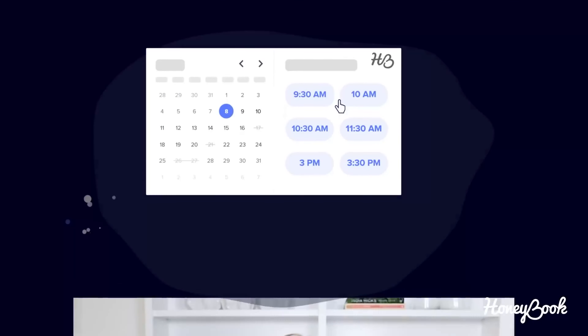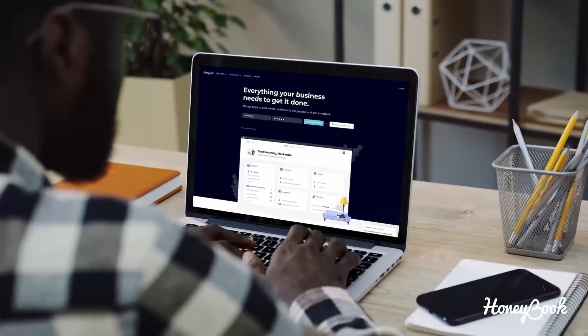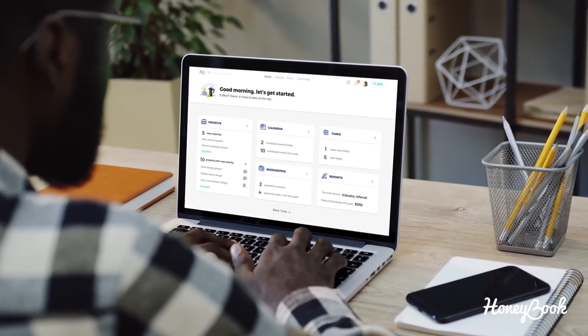HoneyBook is what I use as my client management software. I swear by it. I use it to do all my bookings, accept all my payments, get all of my contracts signed. Organize your business your way, all in one place with HoneyBook. My whole life is in HoneyBook. I don't know what I would do without it.